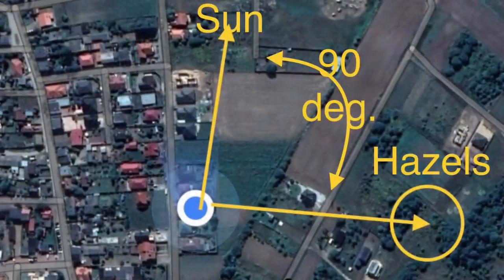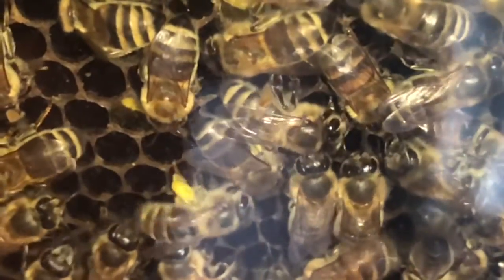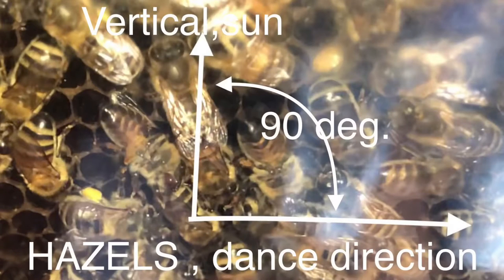How does this translate into the space around the hive? It is very easy to determine the place this pollen collector visits. It is enough to enter the direction from which the sun shines on a map and draw an arrow deviated from this direction by the angle at which the worker dancing on the comb has leaned. The tempo of the dance determines the distance to be traversed in the given direction to reach the place shown by the worker. During the day the sun moves, which is why the angle of the dance in relation to the vertical will change accordingly.